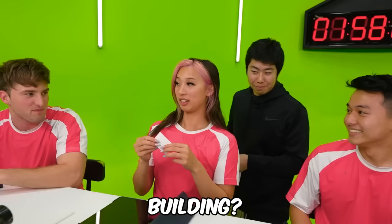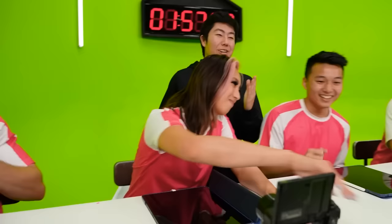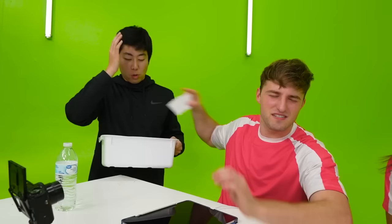Topics drawn include dragon, robot, and building. Michelle always tells me building is the one drawing she dreads the most.